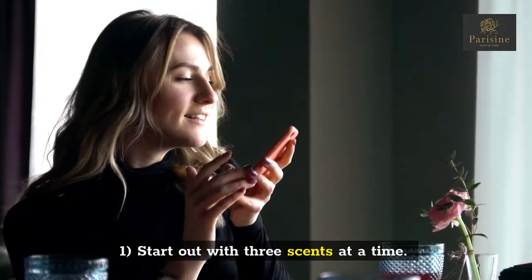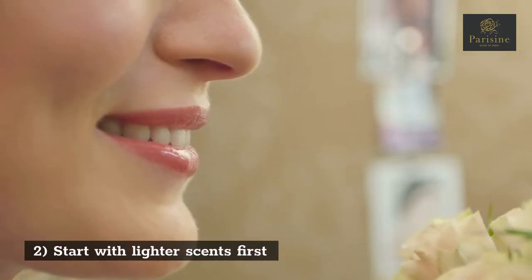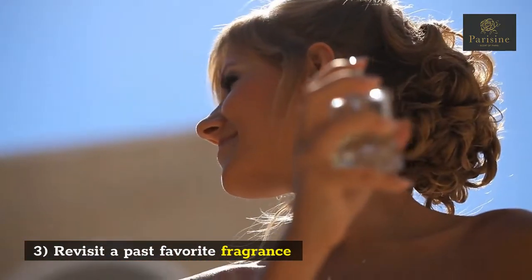Tip 1: Start out with three scents at a time. Tip 2: Start with lighter scents first. Tip 3: Revisit a past favorite fragrance.